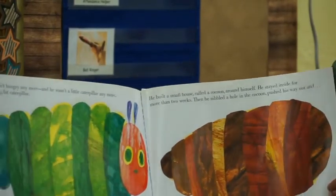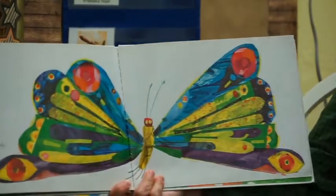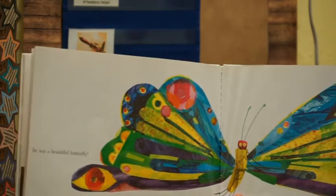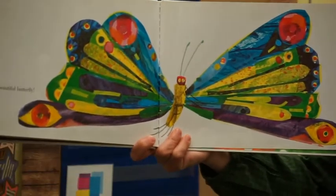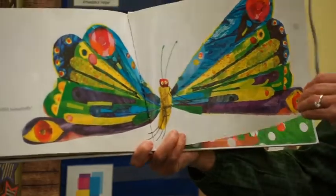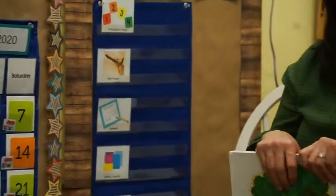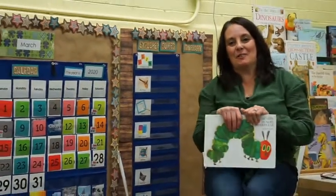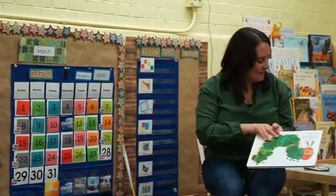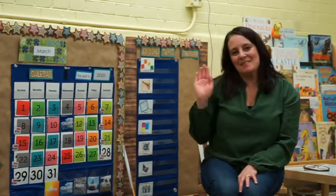What happened? Who guessed it? He was a beautiful butterfly. The end. That was a really great story. I'm sure all of you probably have read that before, but I love reading it — one of my favorites. See you soon.